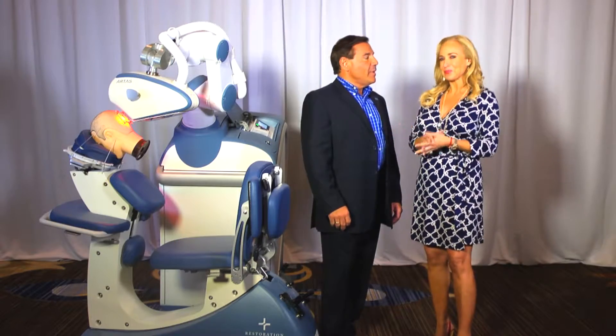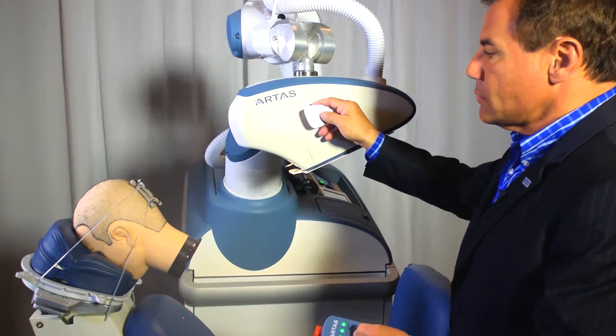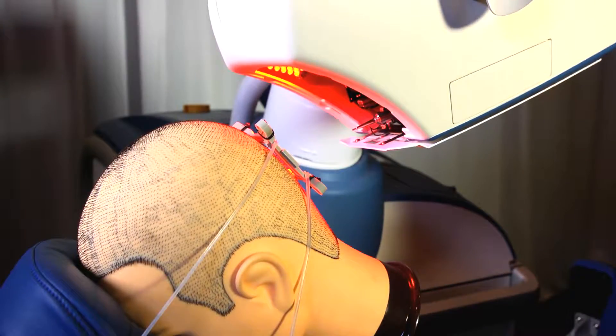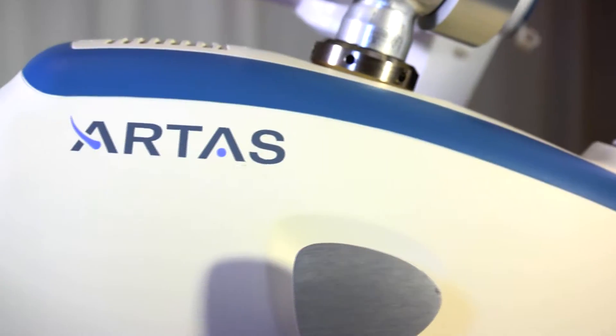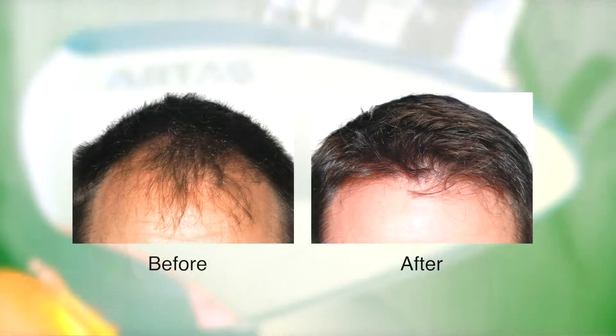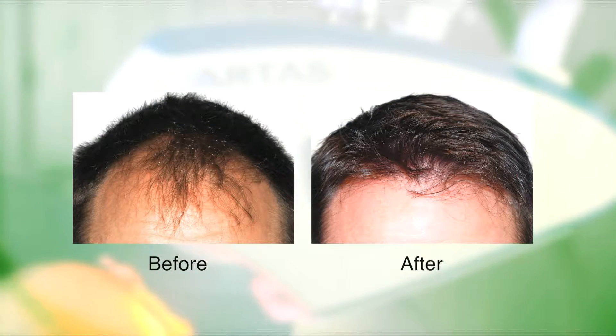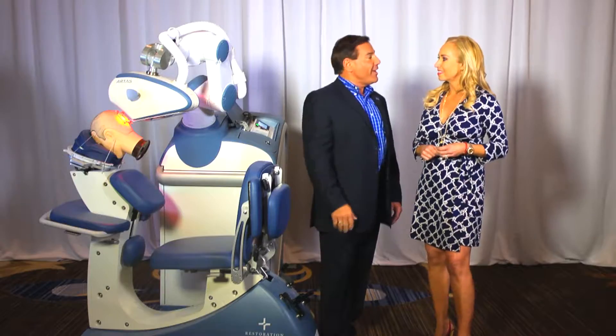So how does it work? This technique is indeed minimally invasive. A robotic arm actually comes around and it evaluates the hair follicles, the direction of growth, the angulation of the follicle in the donor area. We anesthetize the hair with local anesthetic, and the robotic arm, under physician's control, punches out individual grafts, which we then extract and transplant on the top of the head.